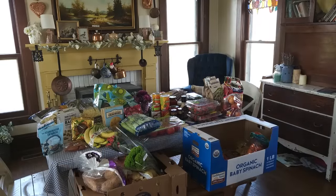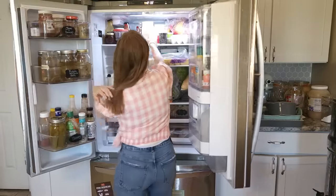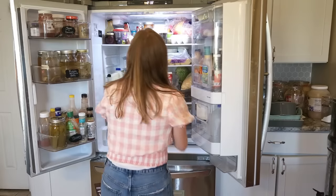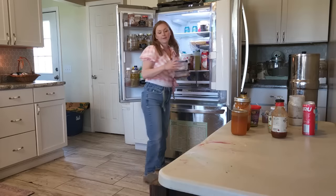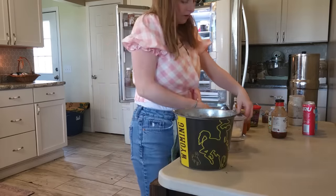Our big bulk grocery haul was done mostly at Sam's Club and a little bit at Trader Joe's. When I am in the city near Trader Joe's I always take the chance to go and get all of my favorite things, but I just couldn't bear to put away all these groceries into a dirty refrigerator.